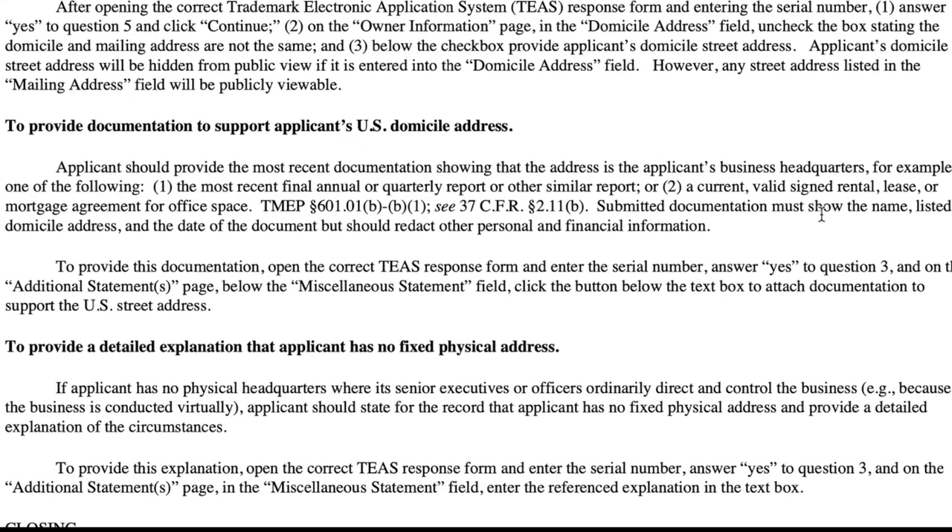Maybe it's a co-working space and you actually go in there and work. In that case they say you need either a rental lease or mortgage agreement for office space, or your annual or quarterly report or other similar report. I'm not 100% sure exactly what they'll accept, but what I'd probably try is whatever annual report you file with the state — in California it's called a Statement of Information and it lists your address. Any rental lease or mortgage agreement for the office space would also work.